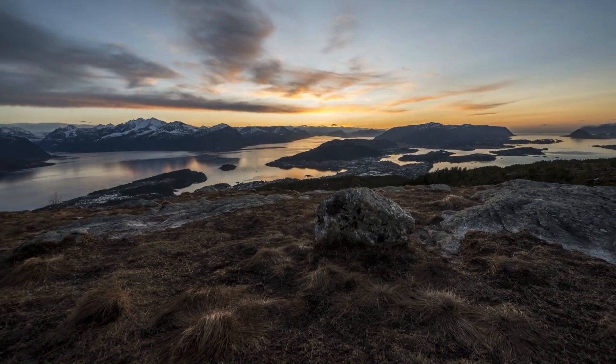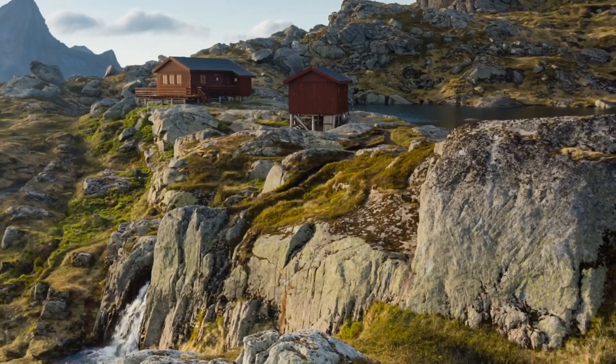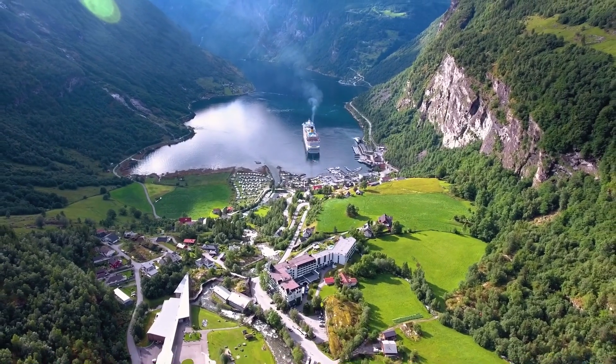Norway is a land of contrasts, from snow-capped mountains to lush green valleys, and alpine tundras to breathtaking fjords. It has a natural beauty that the Norwegians strive to preserve.